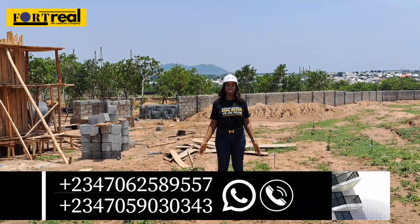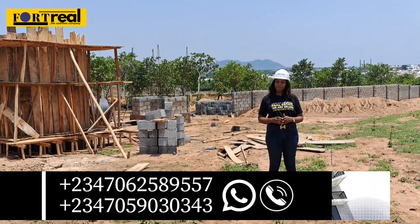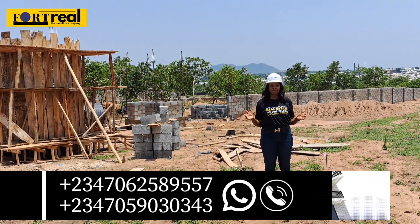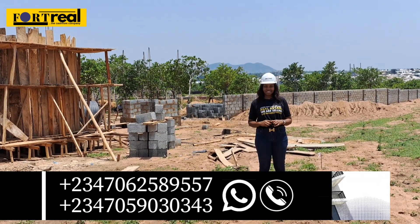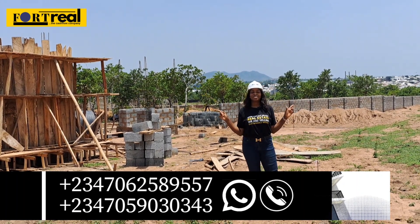For more inquiry as to how you can secure a piece of land here, call the numbers displayed on your screen right now. Remember, we are Fortreal Rei Limited — we are not just selling real estate, we are selling sustainable wealth. Also don't forget to subscribe to this channel. We'll see you next time. Bye guys — my name is Obama Emmanuel John for Fortreal Rei Limited.